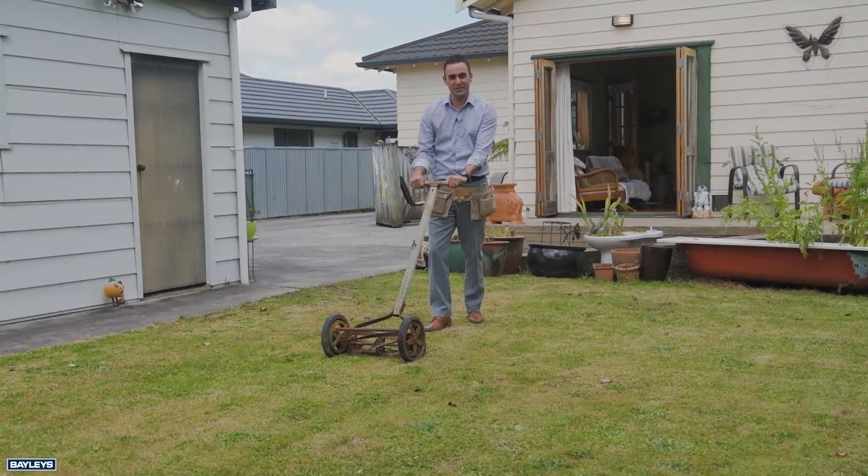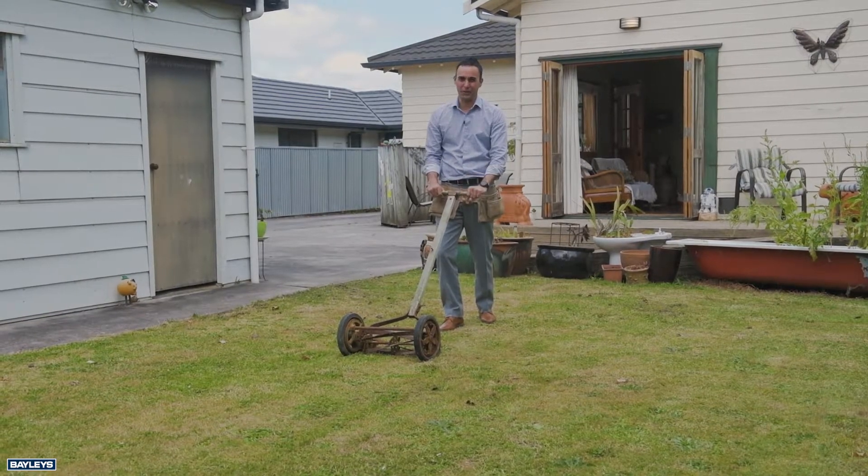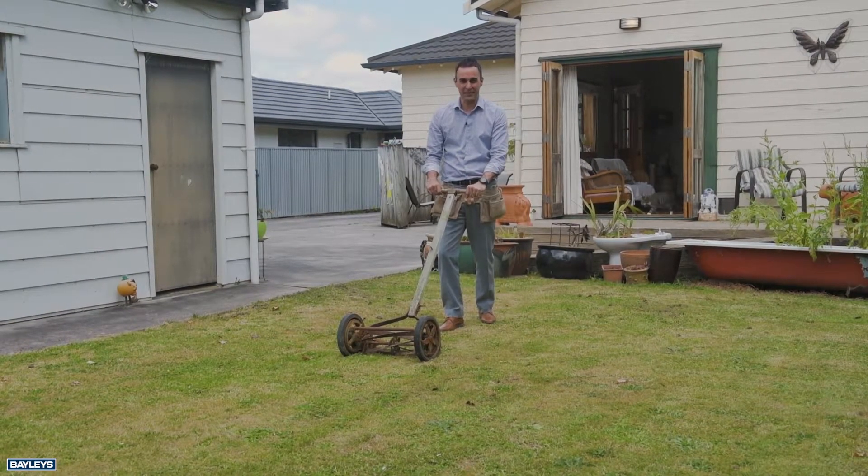So there you have it. 37 Shamrock Street. Should be ready for the open home on Sunday. But if you want to come and look around, you know where to find me. Calmentane from Baileys.